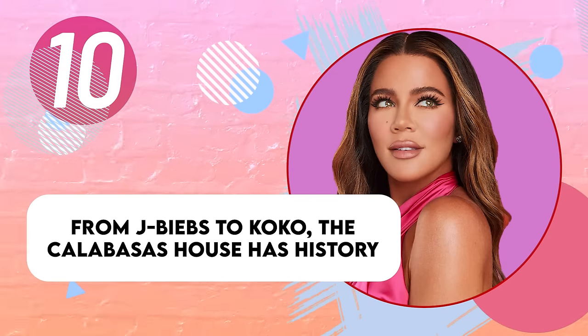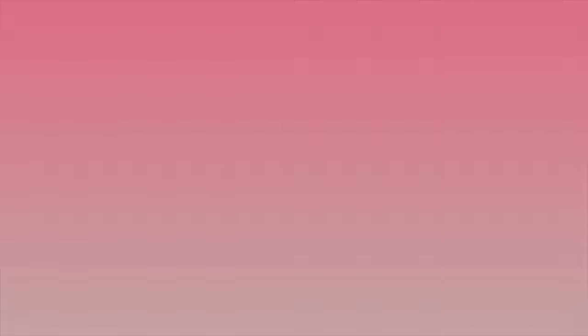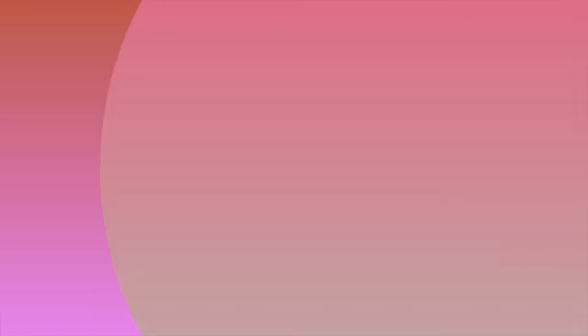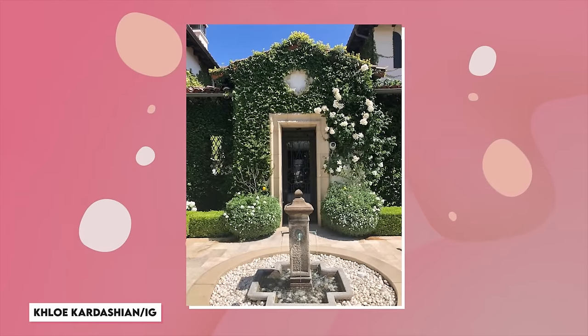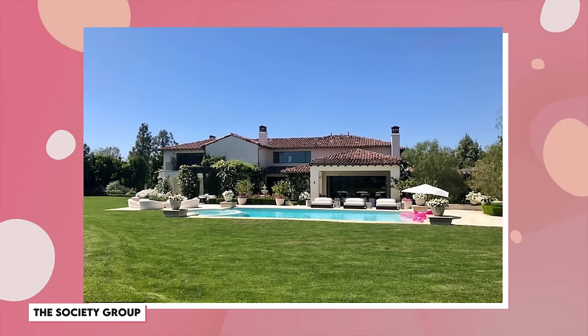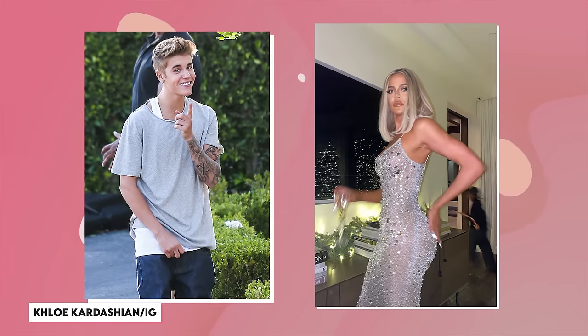Khloe bought a Calabasas home from Justin Bieber in 2014, who purchased it in 2012. She bought the 11,000-square-foot home for $7.2 million after Bieber sold it quietly because he had to make an escape following complaints from his neighbors, who became Khloe's neighbors. The home has six bedrooms and seven bathrooms, plus a guest house, which Khloe decorated all to her taste. The backyard looks like her favorite part of the house, decked out with an outdoor fireplace, swinging couch set, a pool, and a playhouse for True. Following bachelor Justin Bieber, adding her feminine touch with landscaping and a beauty glam room was a necessity.